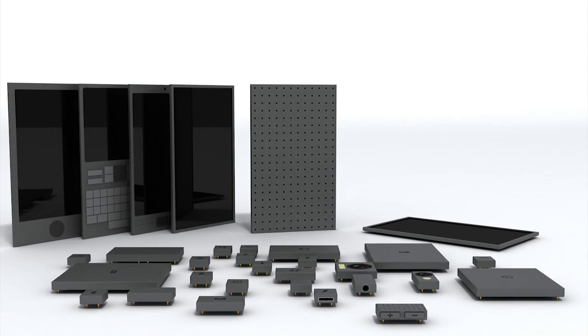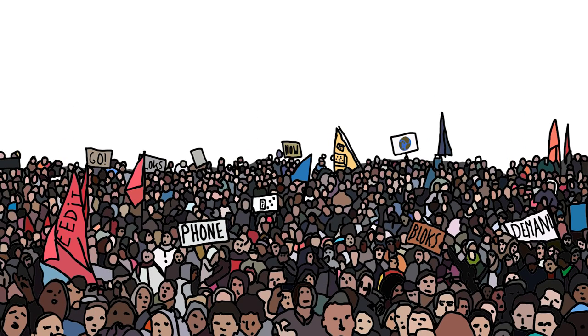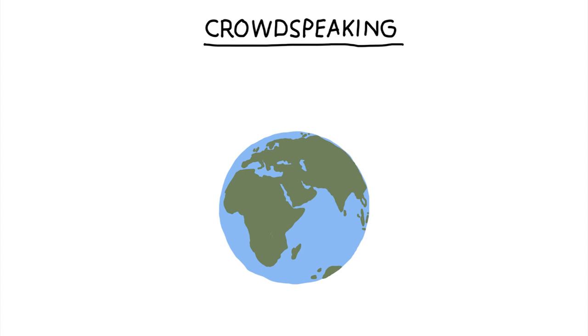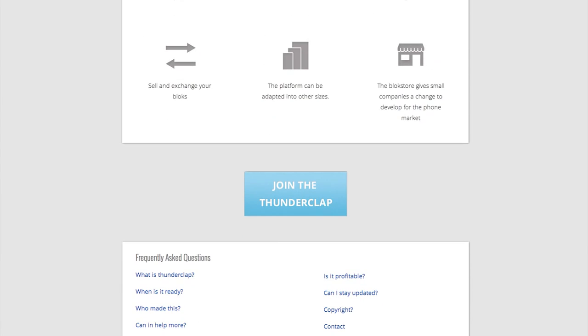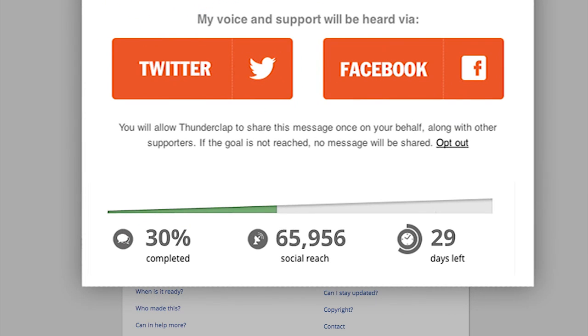To set up this platform, we need to get the right companies and the right people involved. They will only get started if there is a lot of interest in a phone worth keeping. So this is the plan: to show them there is an interest for this phone, we need your voice. You can donate your social reach on the website. We gather as many people as possible, and on the 29th of October, we send out the blast — all at the same time.